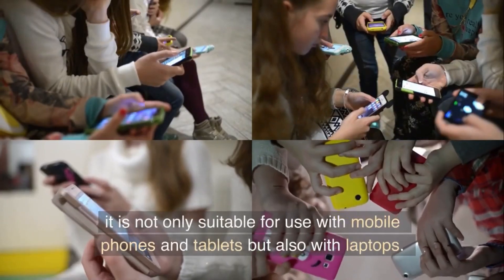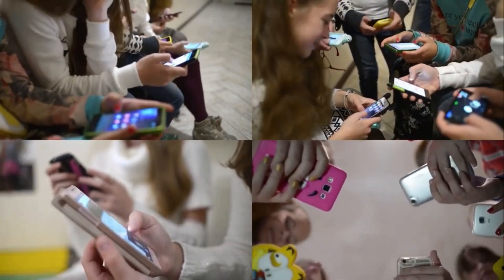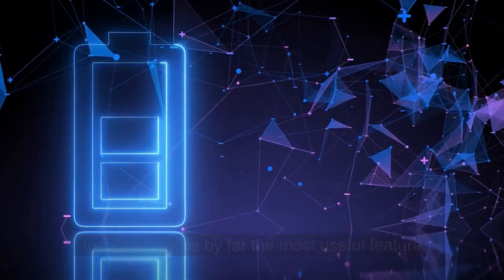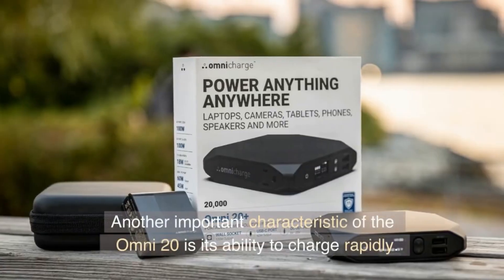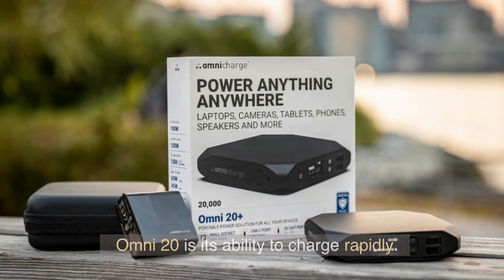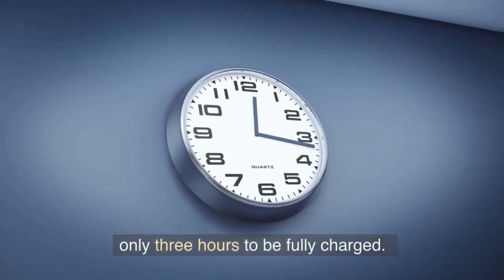It is not only suitable for use with mobile phones and tablets but also with laptops. The ability to keep track of how much charge the Omni has is by far the most useful feature. Another important characteristic of the Omni 20 is its ability to charge rapidly — this portable power supply requires only 3 hours to be fully charged.